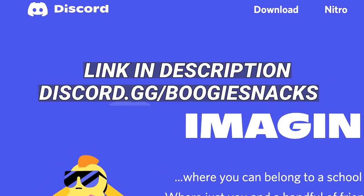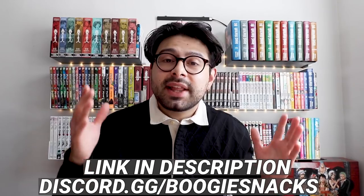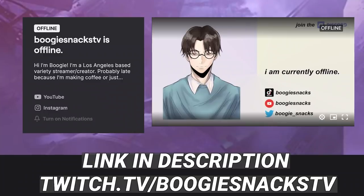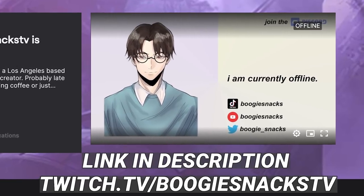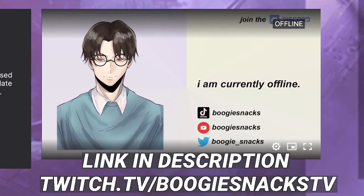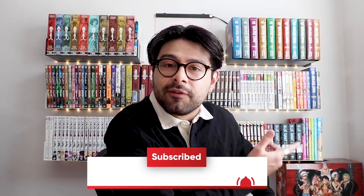Before I let you go, I'd like to invite you to our Discord community, which has been rapidly growing. You can join at discord.gg/boogiesnacks — links will be down below. I'm also streaming on Twitch a lot these days at twitch.tv/boogiesnacksTV, so come hang out. This video has definitely put me in the mood — I might even crack open Claymore volume one. With that being said, I'll see you next time. Good night!